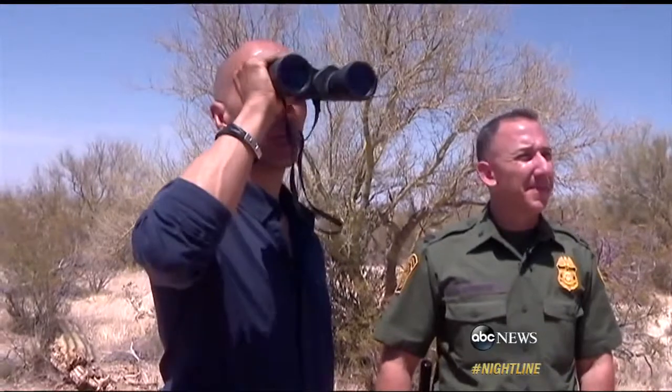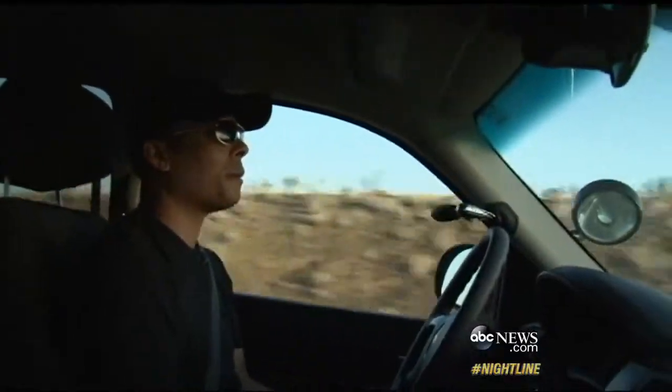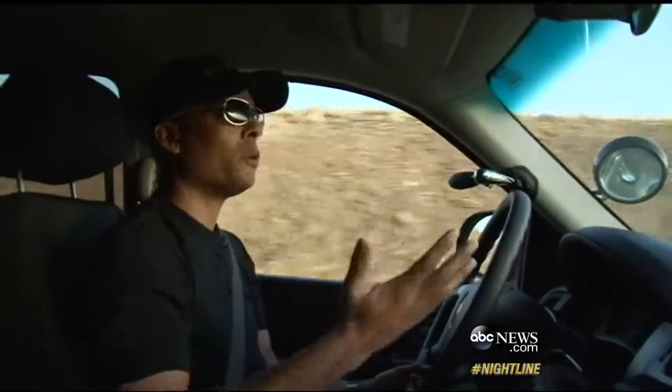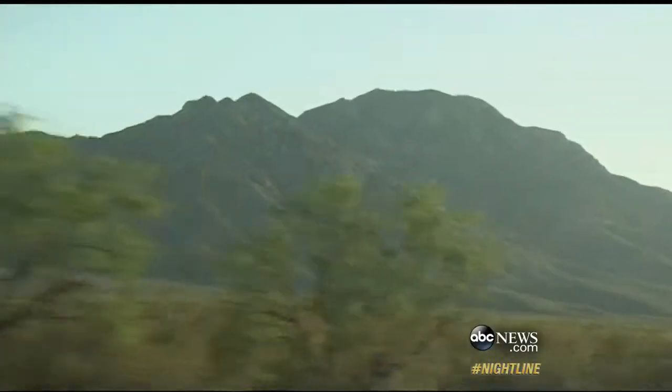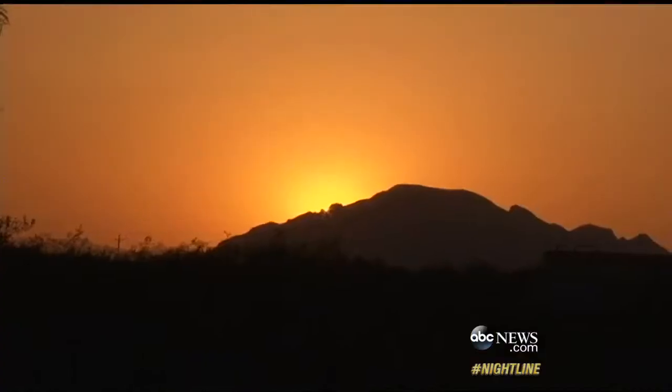I've come to spend 48 hours with border agents in the reservation's police force. Just rocks and dirt, no shade. That's Lieutenant Mike Ford, who with a force of only a few dozen is responsible for patrolling 4,000 square miles of desert, keeping the nearly 30,000 Native Americans here safe.